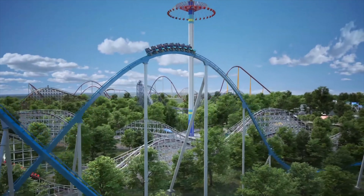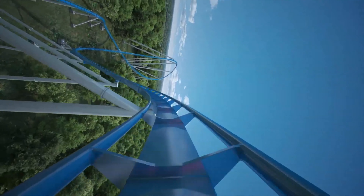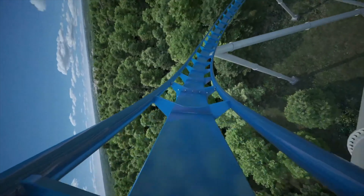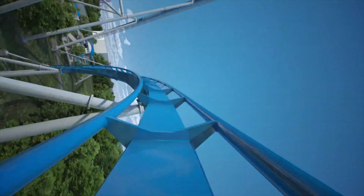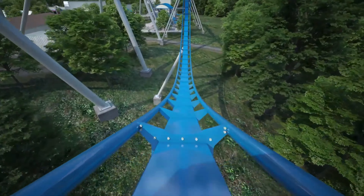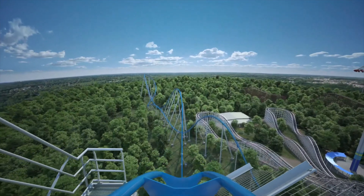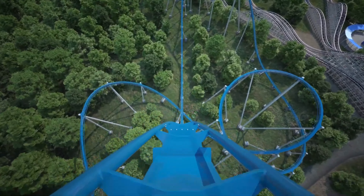Looking at the layout, it has some very nice elements — like that big turn right after the drop, the turnaround bank, and the kind of wave turn near the end. I think the drop will be the best part of the ride. If you've ridden Fury, you know what I mean — these drops feel like you're going down them forever, and it'll most likely be the best part of the ride.